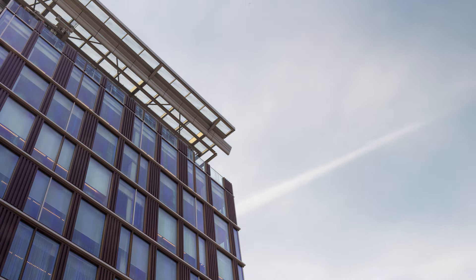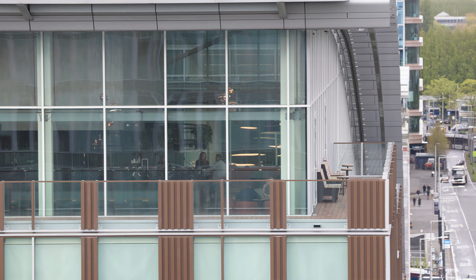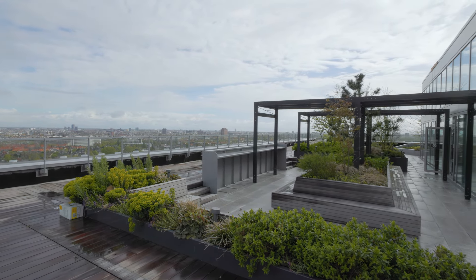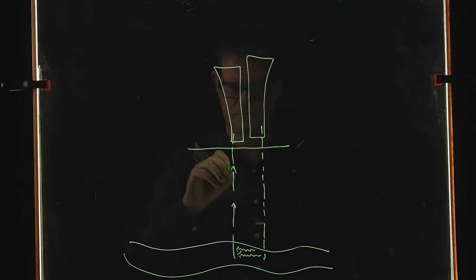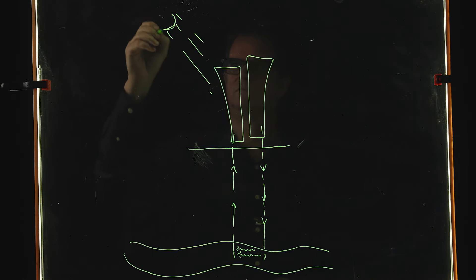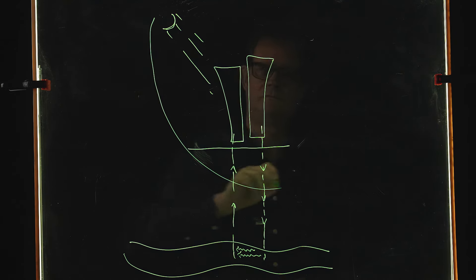This is a state-of-the-art office building with all the technology we've talked about over the last ten years. It is also one of the most energy-efficient buildings in the Netherlands — very well insulated. We use as much daylight as we can and balance winter heating and summer cooling by storing energy in the groundwater.